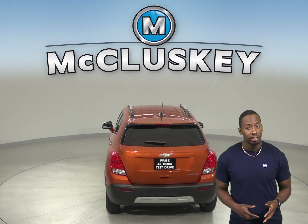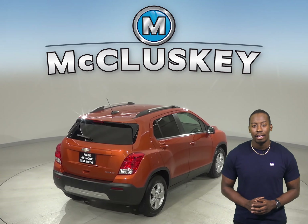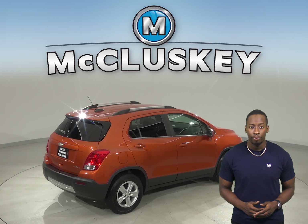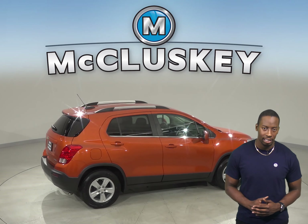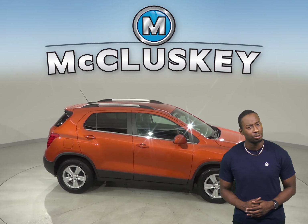There is even a backup camera so reversing and parking will be simple and safe. If you want to try this vehicle out, try it before you buy it with our free 48 hour test drive. It has passed our 172 point inspection so it is ready to hit the road.